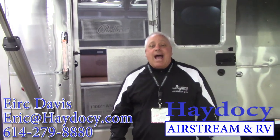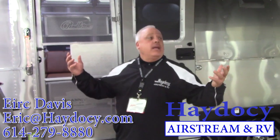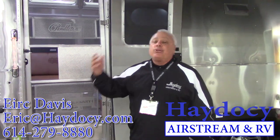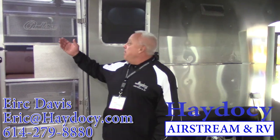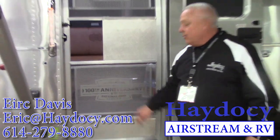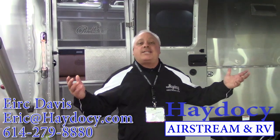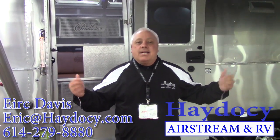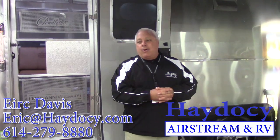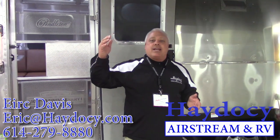Welcome to the R.V.I.A. Industry Show, Louisville, Kentucky. Today we're going to see something special. This is the new introduction from Airstream of the Pendleton Limited Edition 100th Anniversary Classic Airstream 27-foot. This is pretty exciting stuff for Airstream, because while we understand the quality, the look, the feel, the touch of Airstream, they've now taken this to the next level.